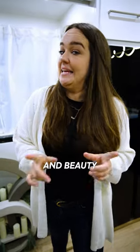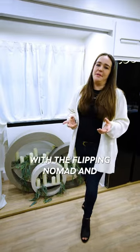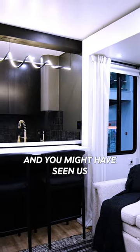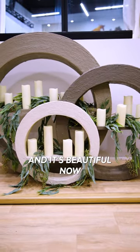Did you know you can have function and beauty in the same space in an RV? Hey guys, it's Courtney with The Flipping Nomad, and you are here in the finished Ultimate Fusion. You might have seen us as we were bringing this sculptural piece to life while the rig was still under construction, and here it is completely finished and it's beautiful now.